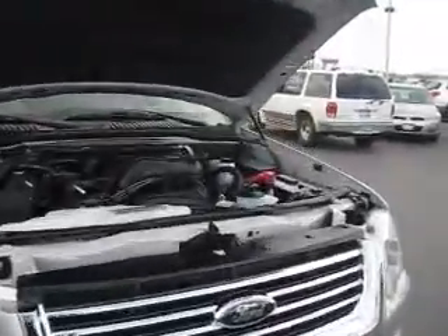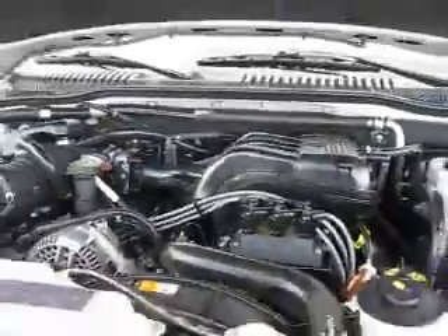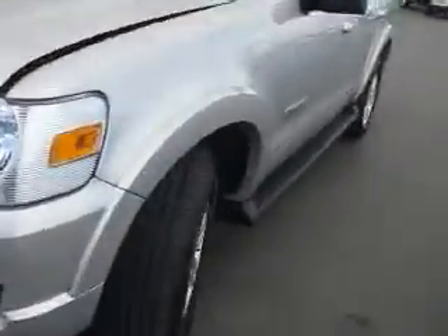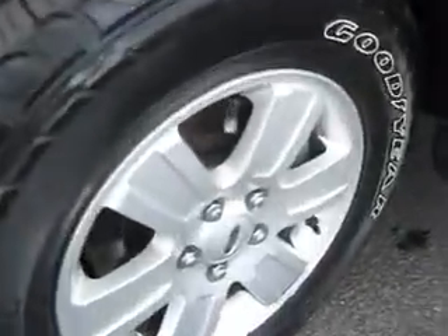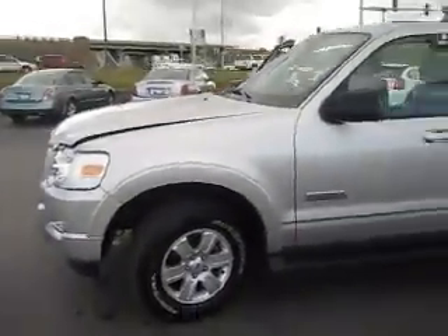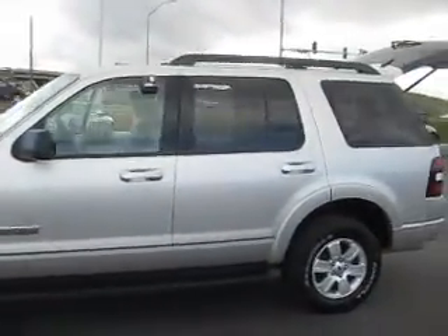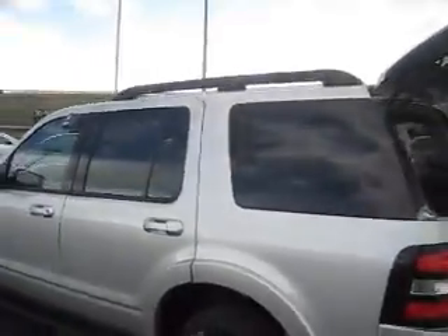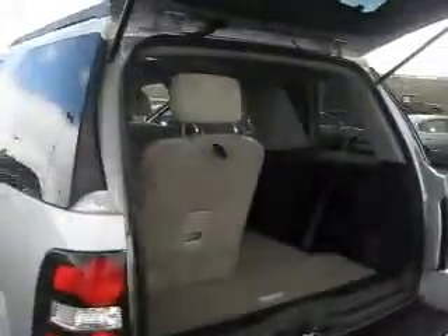This gorgeous 2008 Ford Explorer is powered by a 4.0 liter V6 engine. The tires are 17 inch and they're in good shape. This Explorer is in great shape — it has tinted windows with a roof rack.